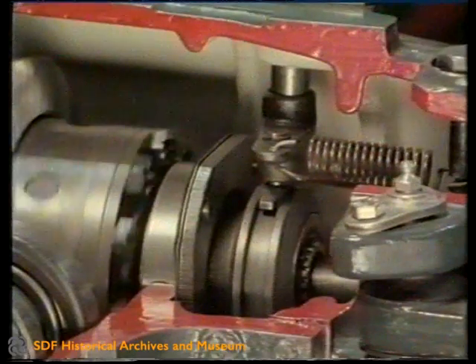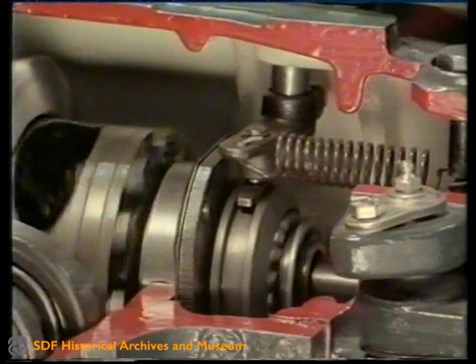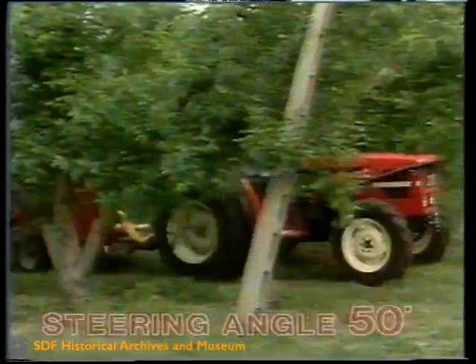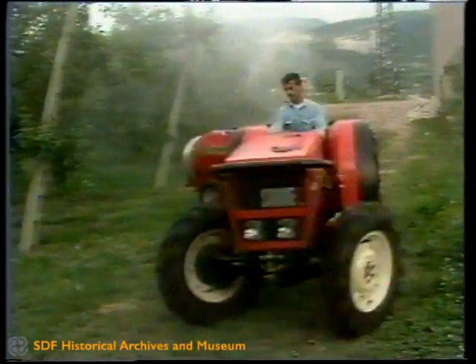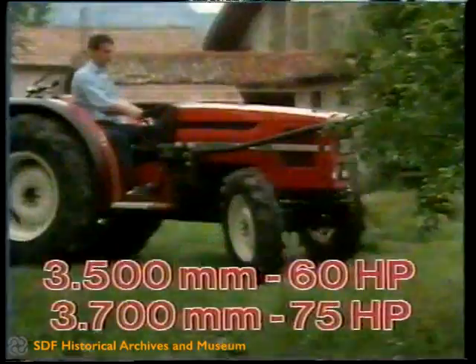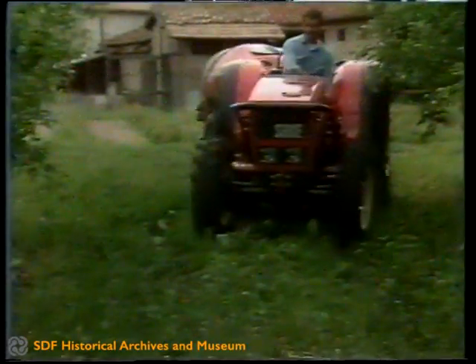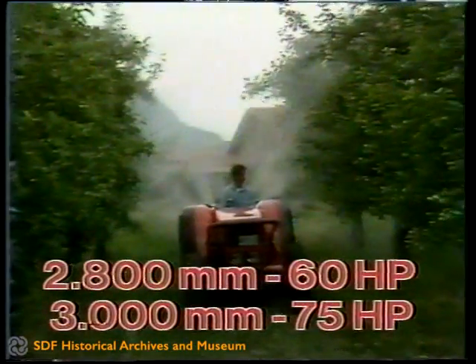Locking of the front differential can be engaged simultaneously with the rear differential, preventing dangerous skidding. The 50 degree steering angle gives extremely small turning radii: 3500mm for the 60 horsepower and 3700mm for the 75 horsepower, dropping respectively to 2800mm and 3000mm with the help of the brakes.